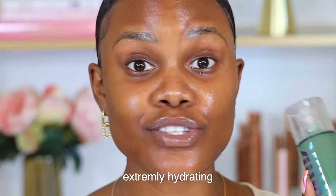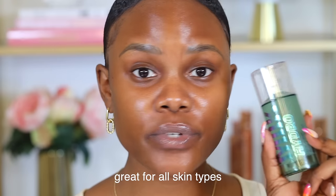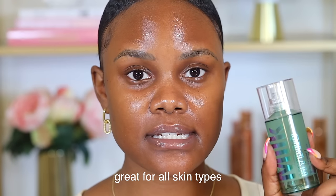This primer has become extremely popular because of its long-lasting properties. I prefer the Milk Hydro Grip Primer to cheaper alternatives because it's extremely hydrating — it locks hydration in your skin with the makeup, and it's great for all skin types because it doesn't contain any oils. If you don't want to spend $30 on a primer, a good alternative is the Hard Candy Hydrating Primer, which also has a gripping effect and is hydrating.